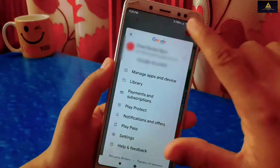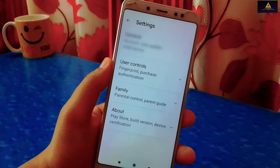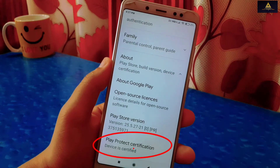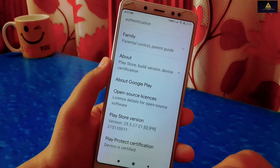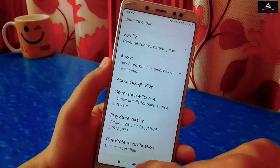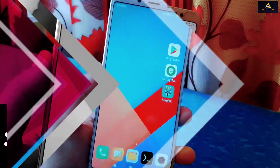This is a Redmi Note 5 Pro running MIUI 12. After about 2 minutes, the device is not certified. So in this way we can fix the SafetyNet and device not certified problem — you can now use banking apps without any problem. If this first method does not work for your device, then try the second method.